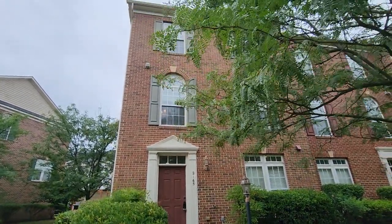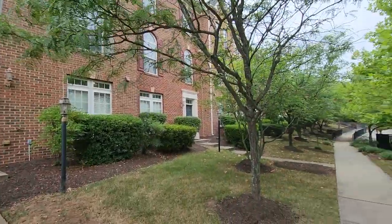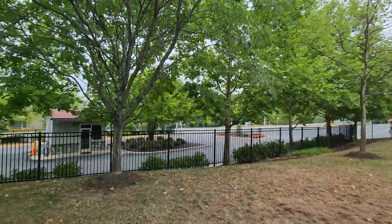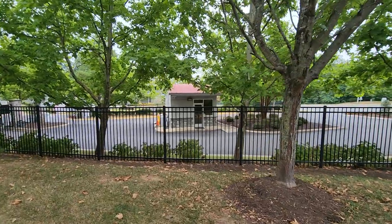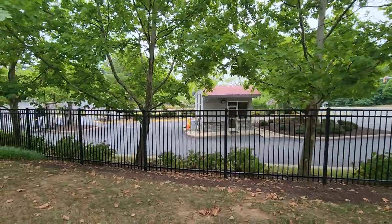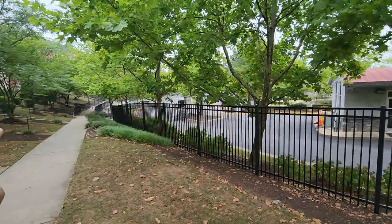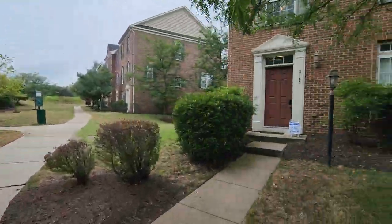Hey everyone, it's Will Bowers from Allison James Estates and Homes, and I am at 2165 Potomac Club Parkway in Woodbridge, Virginia. Let me just show you around a little bit. We are not far from the mall, we're not far from 95. Potomac Club is a gated community, and this is actually one of the gates. And if you look carefully, you can actually see the clubhouse right behind there — a little bit of a walkway, and you just go across the street and you're there for some of the community amenities.